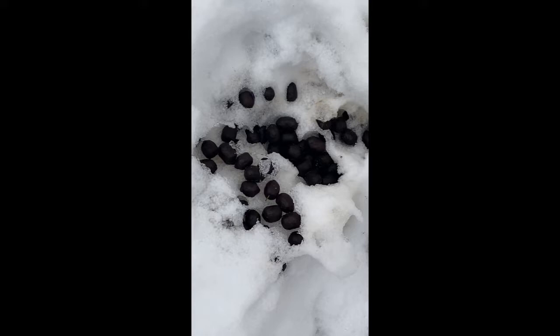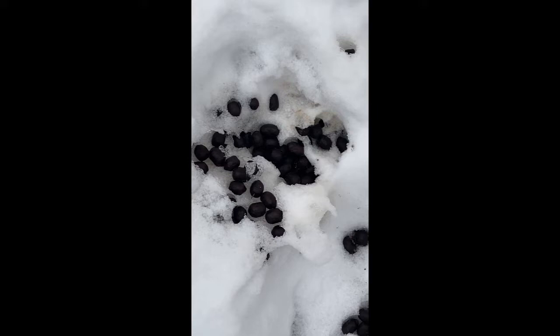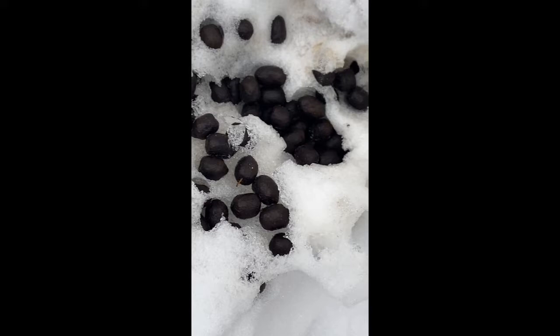Animals leave other kinds of signs too, like scat — spelled S-C-A-T. Scat. It just means animal poop. This is deer scat. Notice that the scat shape is not perfectly round. Instead, it's a little bit long — some might say oblong. Deer scat.